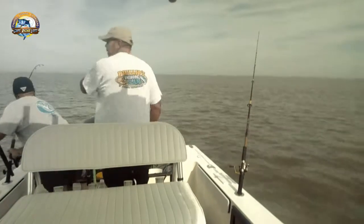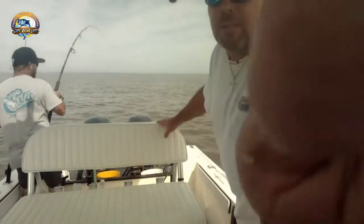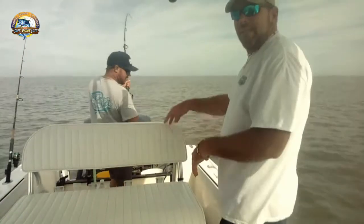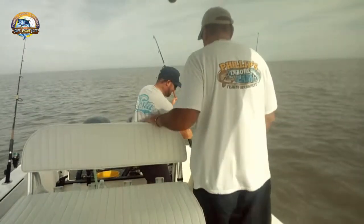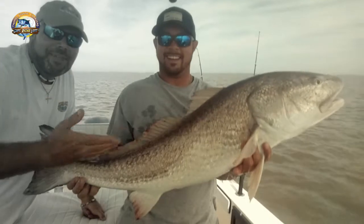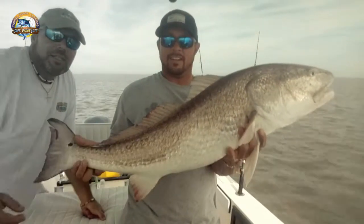Oh wow, look at this - live action. Got another one on. This is how it rolls right here when it starts throwing. It's nuts. This is good fishing - one in the deck, one in the rod. Look at that, 45 inches. That's awesome.